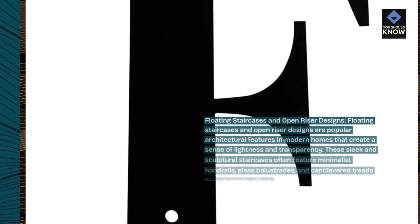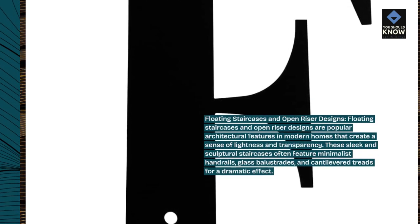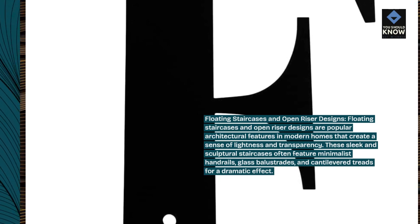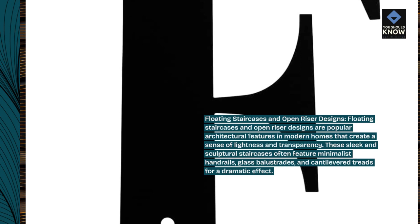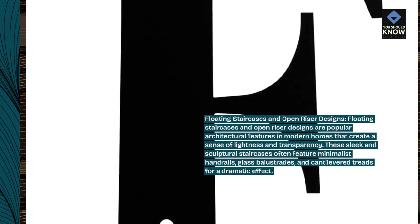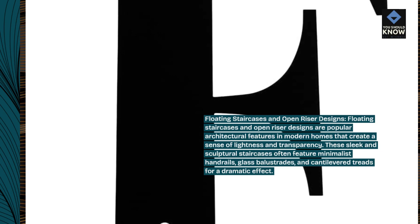Floating staircases and open riser designs are popular architectural features in modern homes that create a sense of lightness and transparency. These sleek and sculptural staircases often feature minimalist handrails, glass balustrades, and cantilevered treads for a dramatic effect.